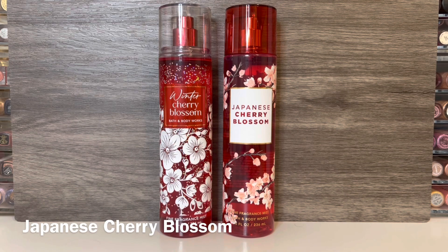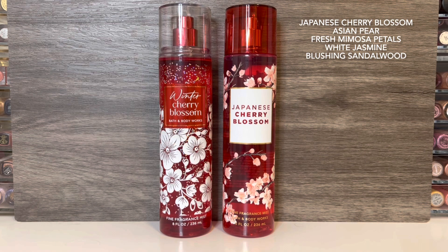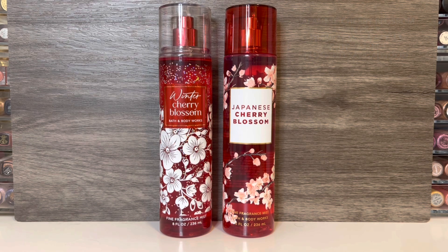If you're wondering how this compares to Japanese Cherry Blossom, they are definitely not the same. Japanese Cherry Blossom has notes of Japanese cherry blossom, Asian pear, fresh mimosa petals, white jasmine, and blushing sandalwood — so the notes are very different. Japanese Cherry Blossom is just such a classic Bath & Body Works scent. I don't reach for it much, but when I do I find that I always like it. It's much more of a powdery woody floral, whereas Winter Cherry Blossom is a warm fruity floral. The cherry blossom and other floral notes are more prominent in Japanese Cherry Blossom, while the berries and amber are more prominent in Winter Cherry Blossom. So I do think you can have both, because they are quite different.